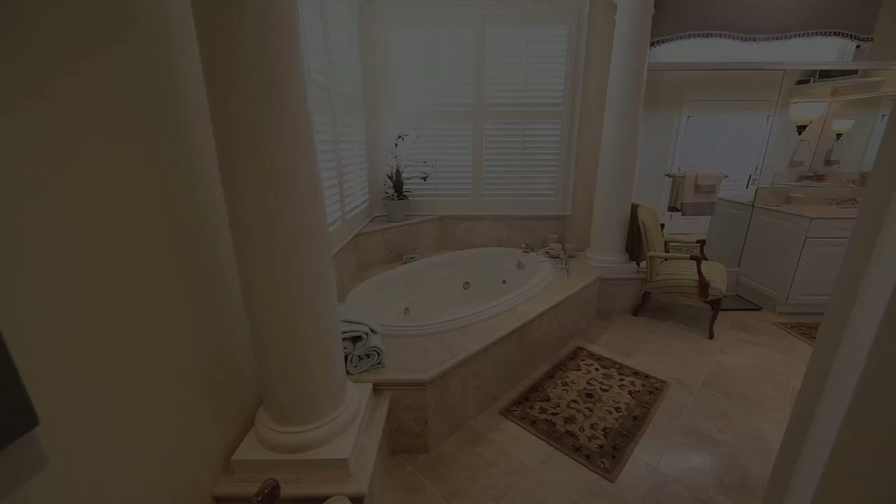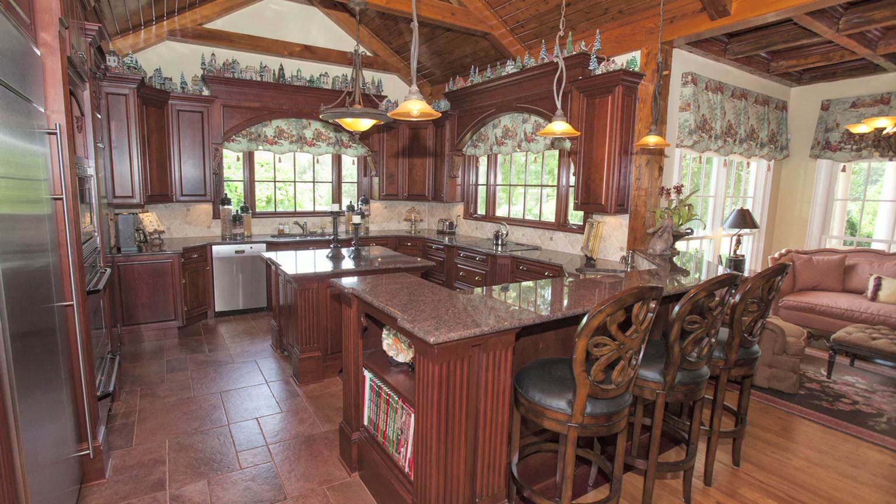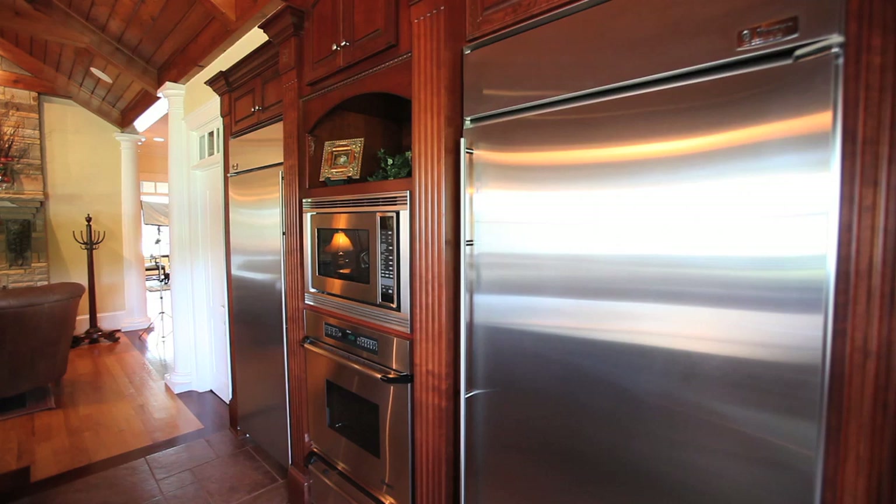The spacious kitchen offers granite countertops, a separate GE Monogram series refrigerator and freezer, a Decor induction cooktop, custom cabinets, and a bar area. The adjoining family room and den also has a fireplace.